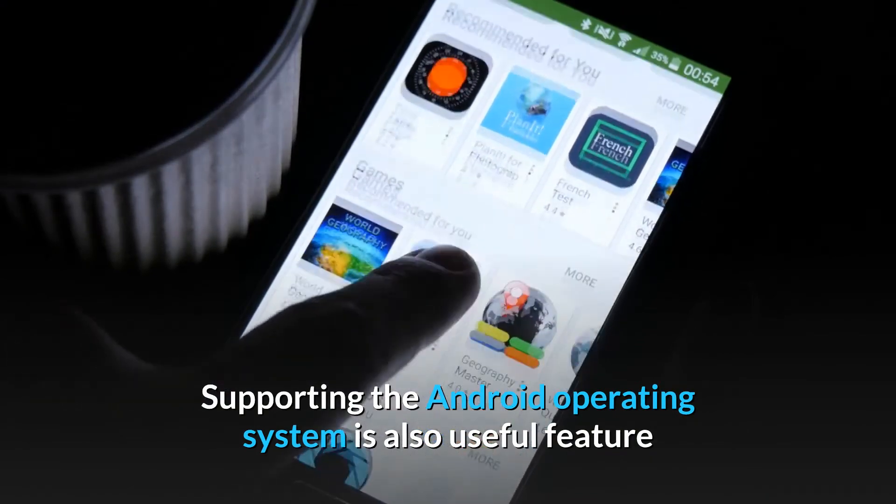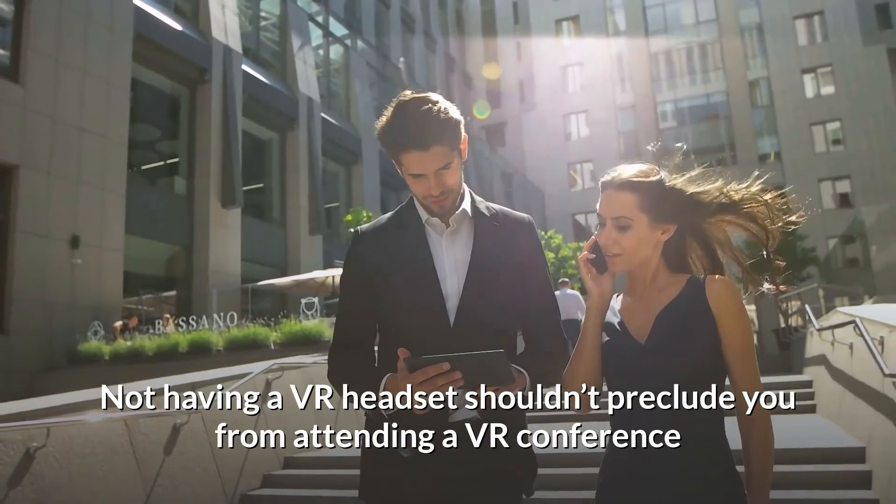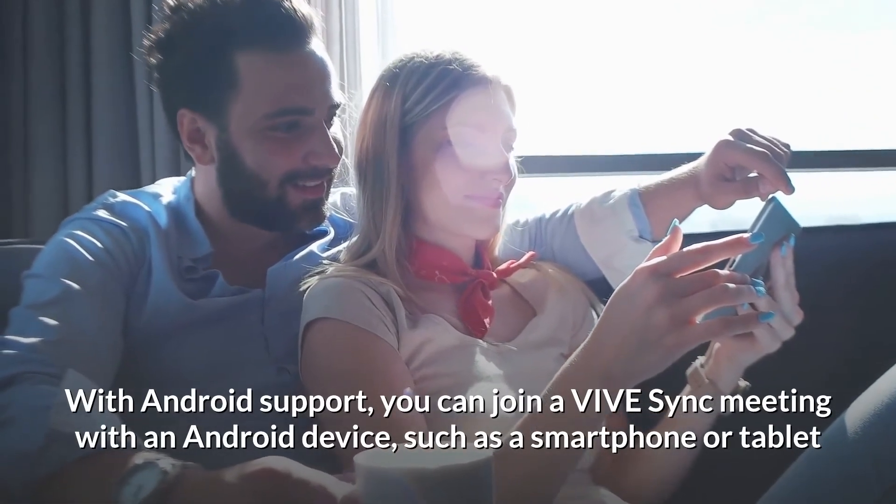Supporting the Android operating system is also a useful feature. Not having a VR headset shouldn't preclude you from attending a VR conference. With Android support, you can join a ViveSync meeting with an Android device, such as a smartphone or a tablet.